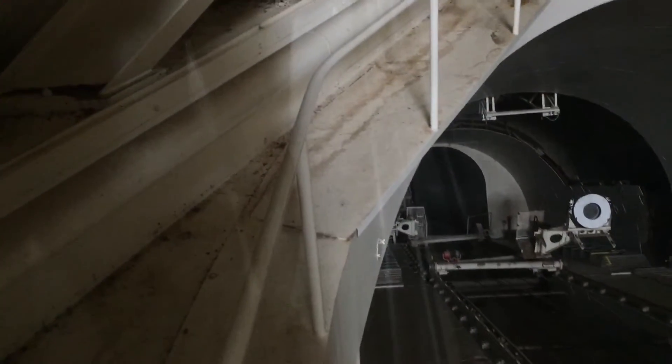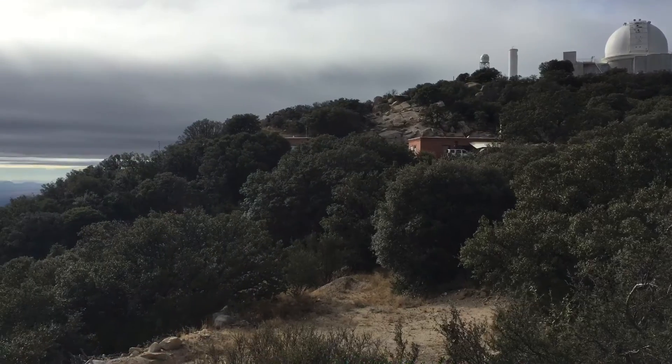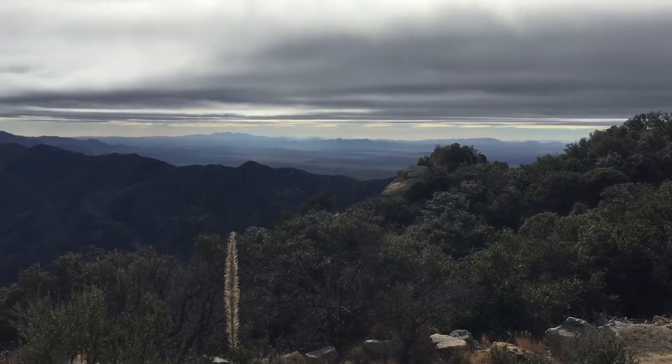Not every telescope is open all the time depending on what types of research is being done. Inside the telescope you can see the reflector all the way at the bottom. Next you can go into the visitor center of the solar telescope, which is located just down the hill at the bottom.